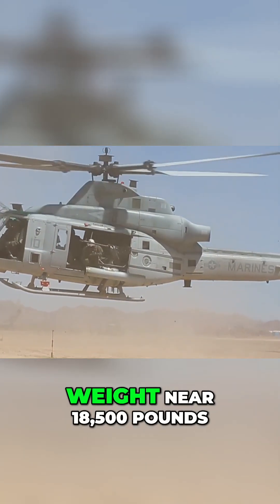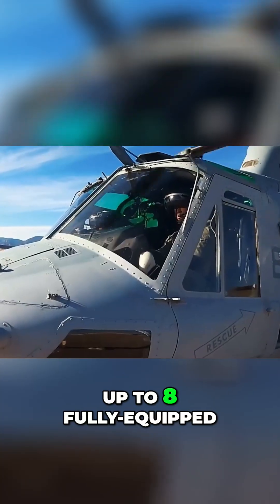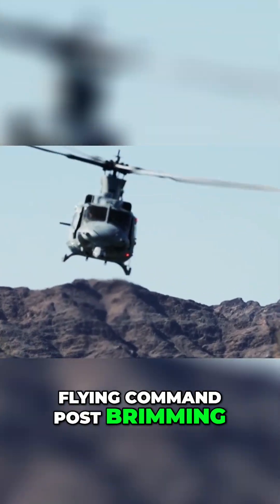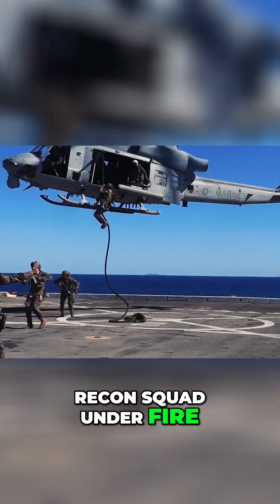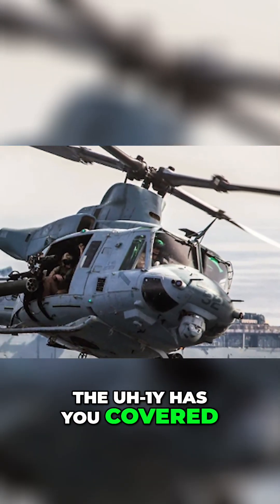With a maximum gross weight near 18,500 lbs, the Venom can transport up to 8 fully equipped Marines plus its crew, or serve as a flying command post brimming with advanced communications gear. Need to extract a recon squad under fire? Need to set up a mobile forward air controller platform? The UH-1Y has you covered.